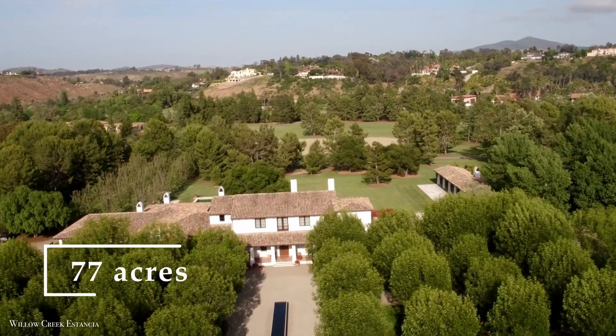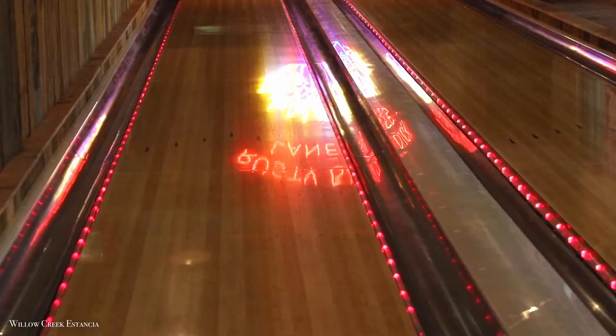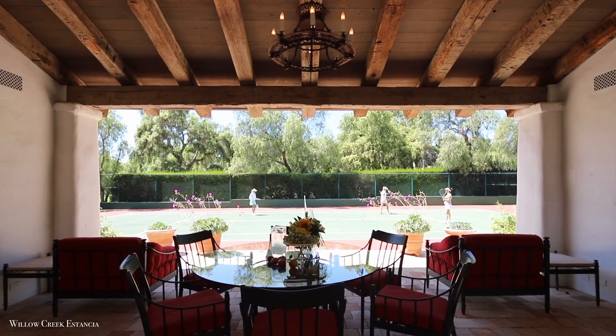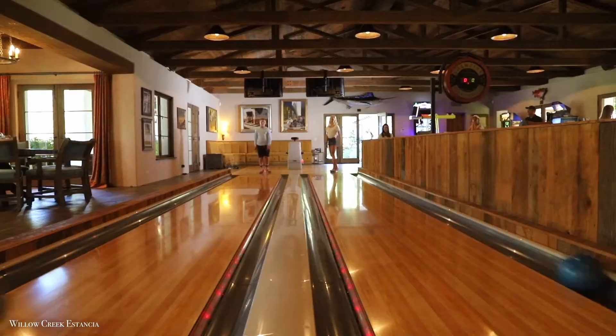It's a 77-acre lot that contains a 15-acre lake stocked with fish. Also included with the purchase is a bevy of sportier amenities such as a tennis court, a 25-foot lap pool, and a two-lane bowling alley.